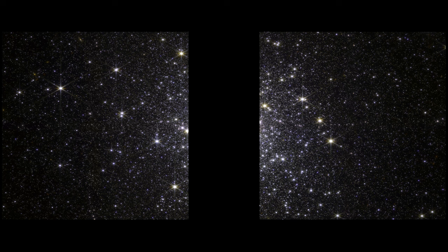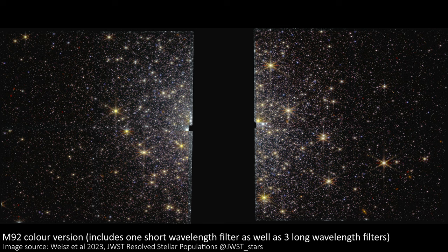Interestingly, the team here used that gap to their advantage and positioned it to perfectly block the bright core of M92. Since they wanted to resolve the stars further out in the cluster, the exposure time would be long enough that the core would be overexposed and wouldn't contain much useful information. They used the gap like a coronagraph, to block the overly bright core and just focused on the area they were most interested in. If they wanted to image the core, they could revisit with a shorter observing time and combine that with this image to complete the landscape.